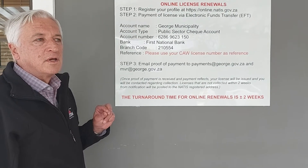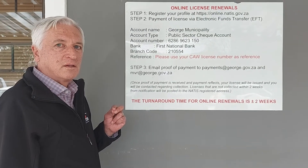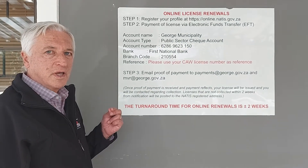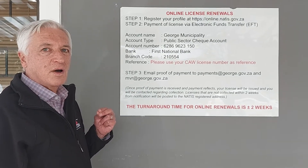What will then happen is that you will receive an automated response on the email. And then thereafter, you will receive a phone call or a message, to indicate when you can come and collect your license disk. This may take you up to two weeks.